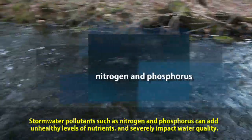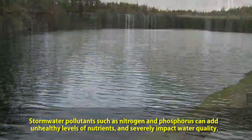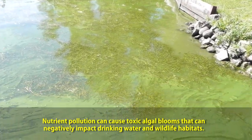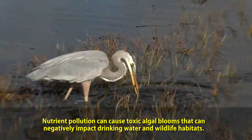Stormwater pollutants such as nitrogen and phosphorus can add unhealthy levels of nutrients and severely impact water quality. Nutrient pollution can cause toxic algal blooms that can negatively impact drinking water and wildlife habitats.